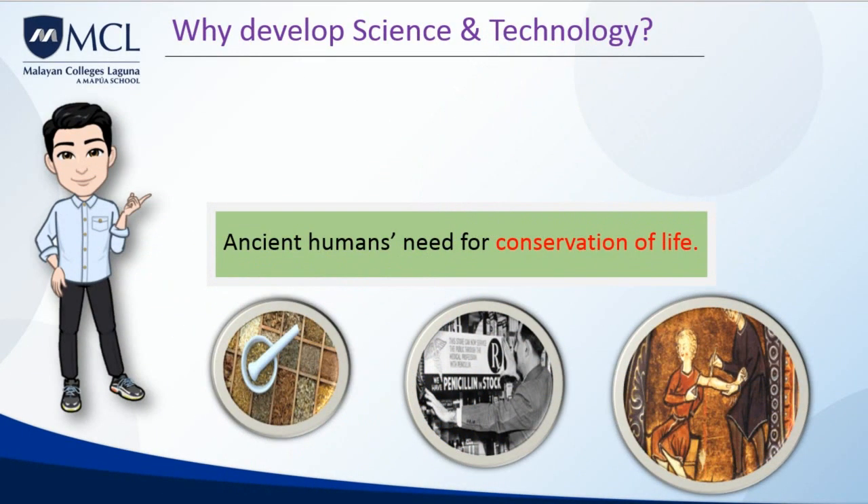It was also important for ancient humans to conserve life. Prehistoric medicine refers to medicine before humans were able to read and write — it covers a vast period and varies according to regions of the world and cultures. Anthropologists have yet to discover exactly how people practiced medicine in prehistoric times, but they can make guesses based on human remains and artifacts. People in prehistoric times likely believed in a combination of natural and supernatural causes and treatments for conditions and diseases.